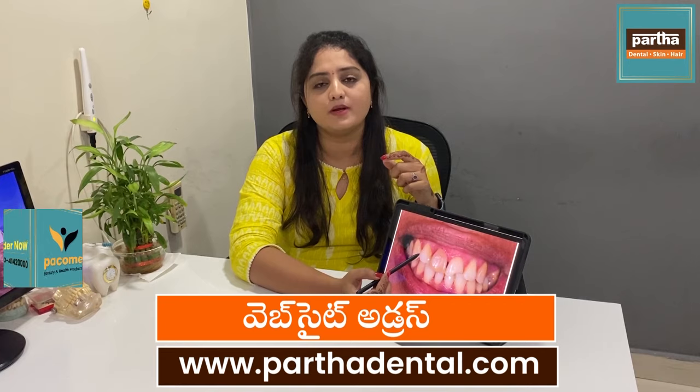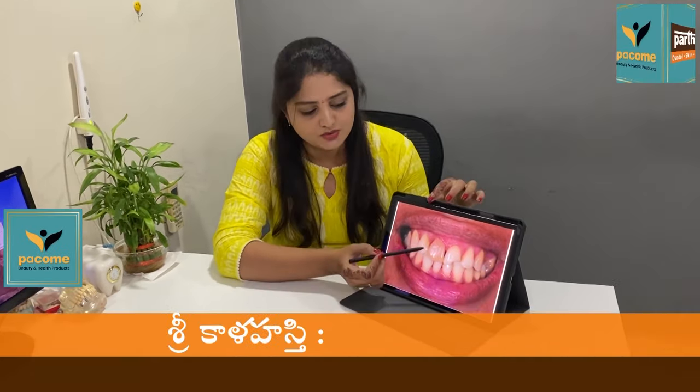For example, if you're dealing with a dead tooth, you'll have a chance of discoloration in some of these cases.